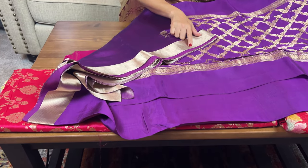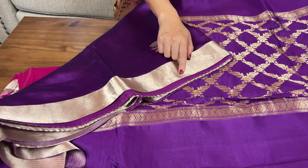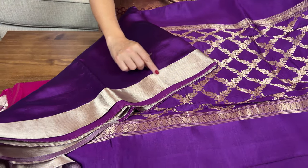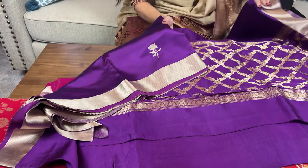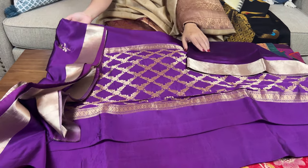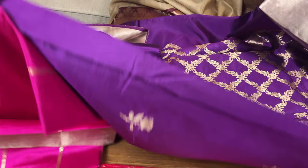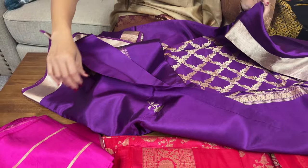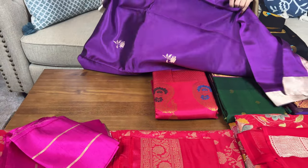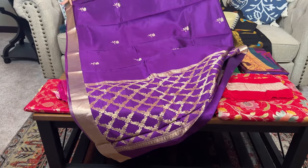Two kinds of color zari have been used on the border — silver and copper zari — with horizontal lines. Look at this motif on the body of the saree; it's a rose motif. They look like satin silk, and this is also a silk mark certified Banarasi.